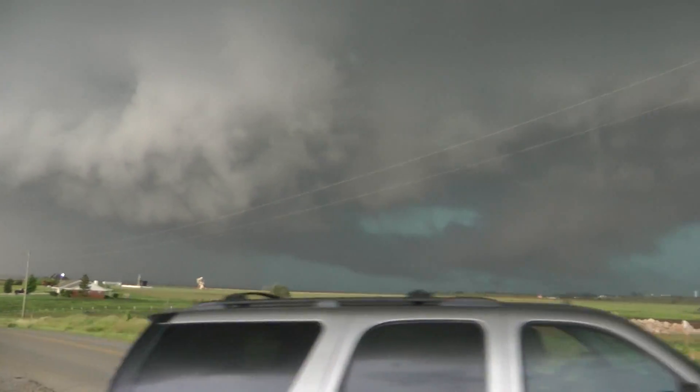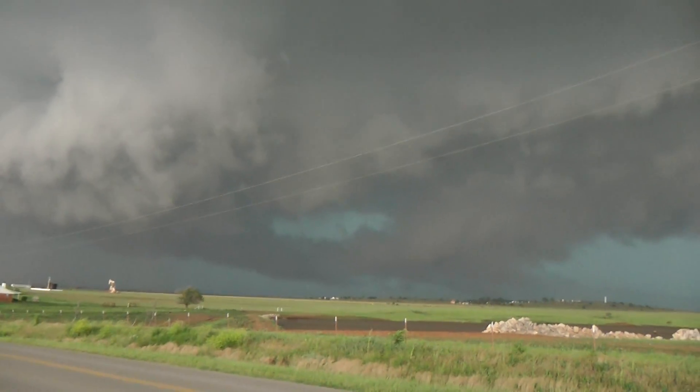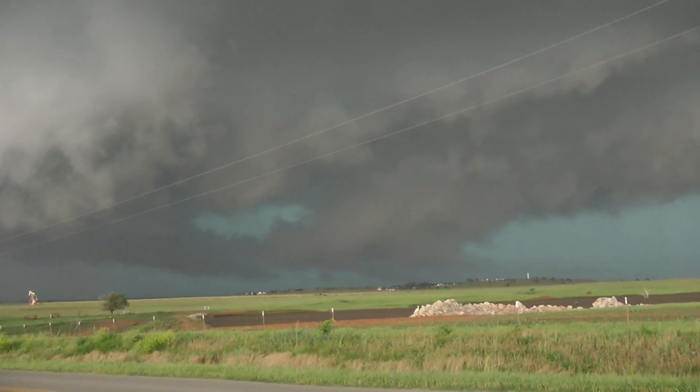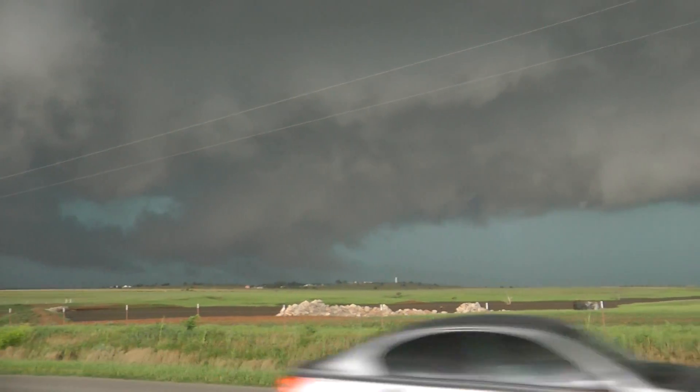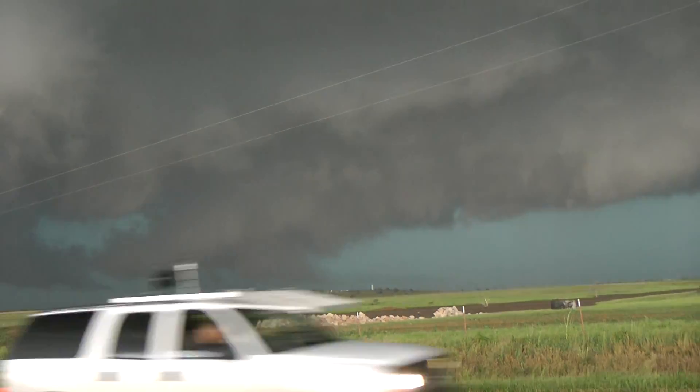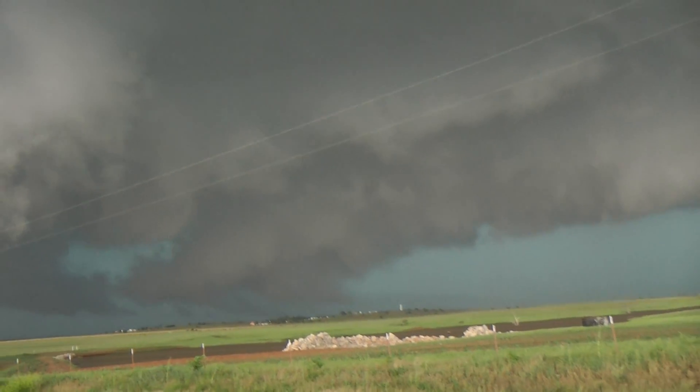There's a lot of rotation embedded within this. You can see winds right now — still a little outflow dominated, kind of cool. So if we had a wrap-up, it'd be right in front of me. We'll see what's going to happen here.